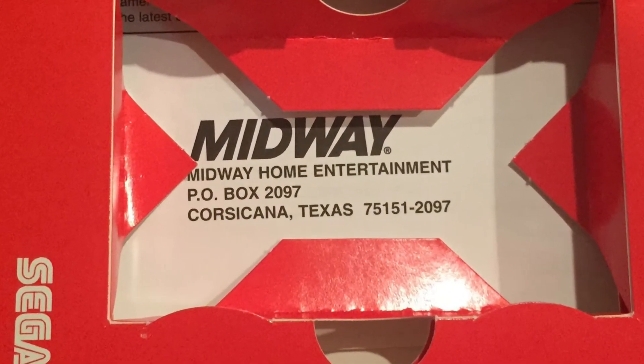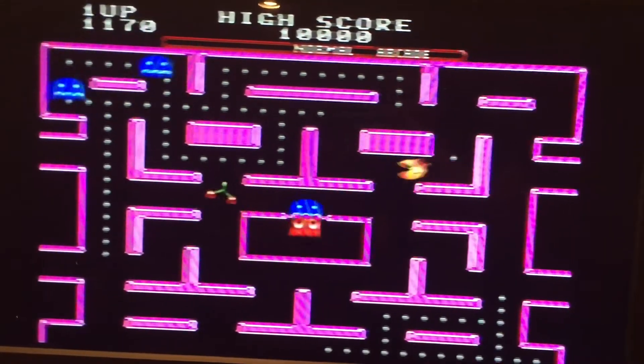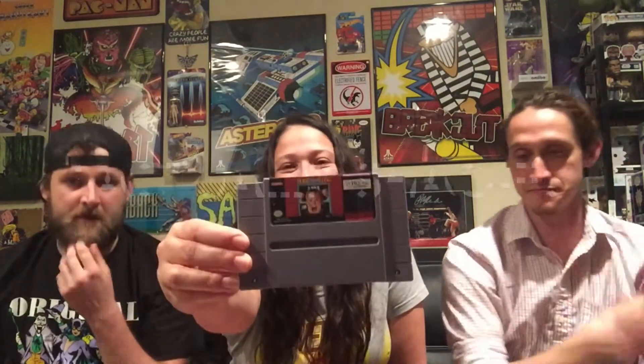I couldn't be more happy with this box — this is the best one we've gotten yet. If you guys are interested, it's called Retro Game Treasure Bots — there'll be a link in the description below. You get your money's worth: we got Sonic Spinball, Hexen for N64, Shaq Fu, and Ms. Pac-Man with all the fixings.